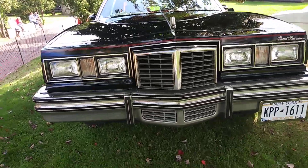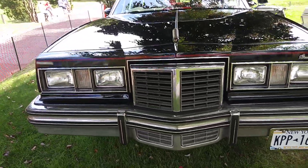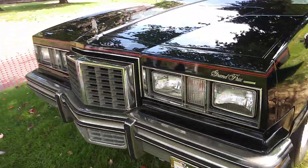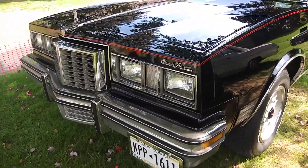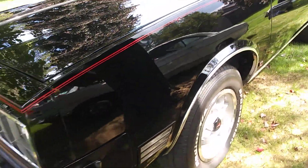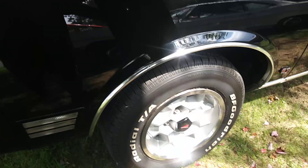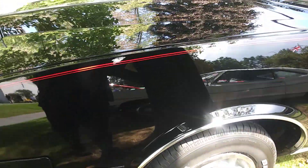This car is from the Electric City Car Club out of Schenectady, New York. Most of the cars I've seen in the club have been Pontiacs, so I don't know if it's a Pontiac-centered club or that's just what the guys like. But this here is a '79 Grand Prix.